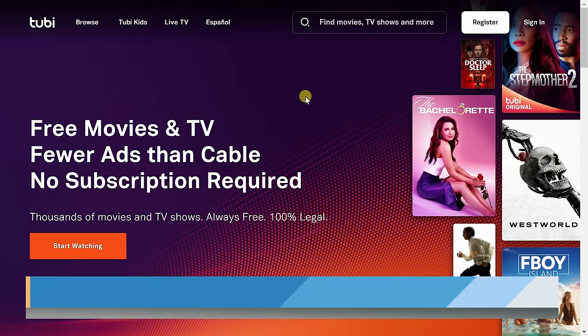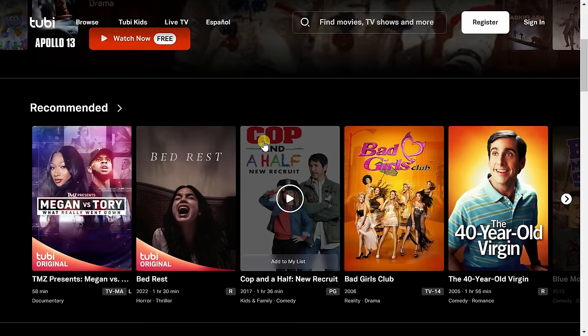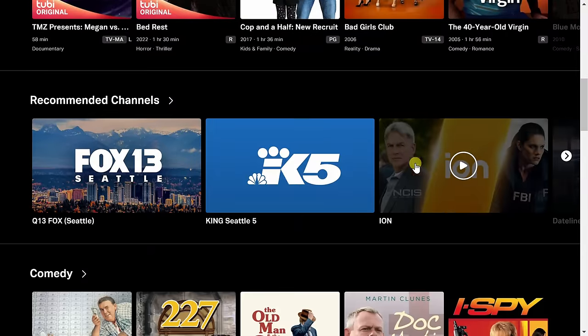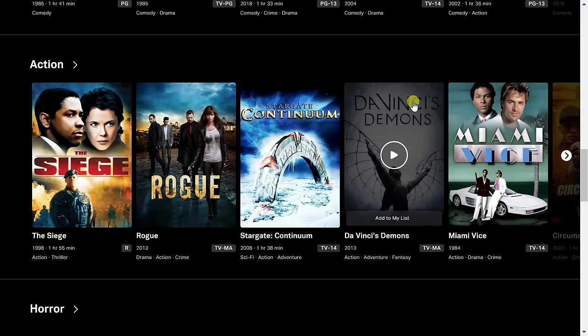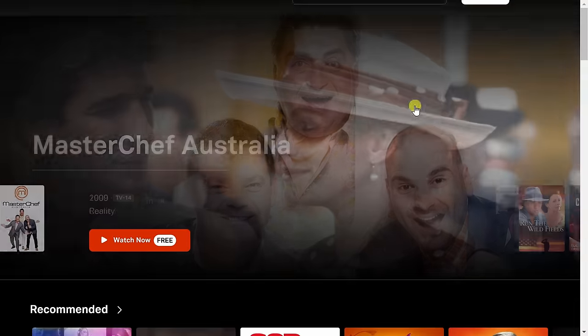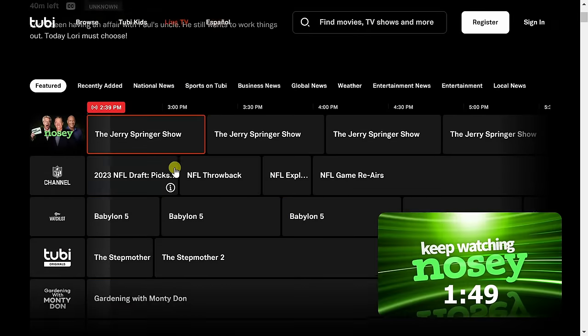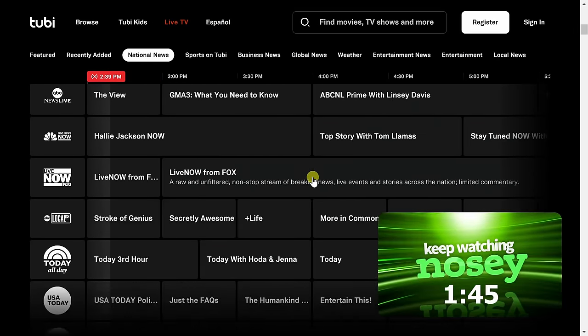Site number four is Tubi TV, owned by Fox. On the homepage you'll see titles like Westworld, Raised by Wolves, and How It's Made. Simply click Start Watching and you can immediately start watching content for free. You can also watch your local news. There are over 50,000 movies and TV shows. Click into Browse to see all the different genres, and you can even filter down to a specific network. If you want live TV, click into Live TV up on top to see all the shows currently playing and coming up later in the day.